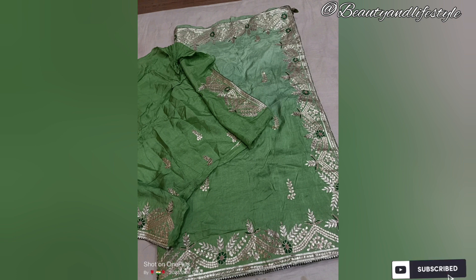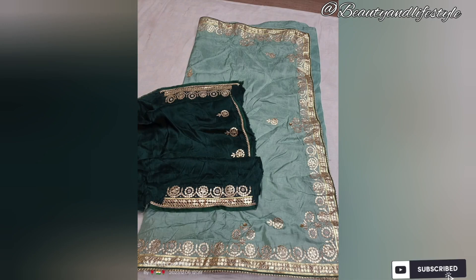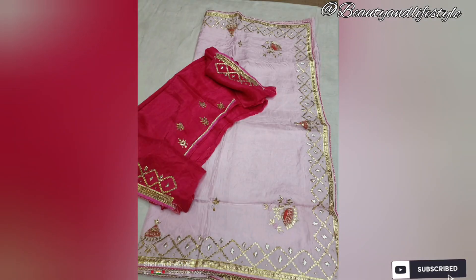If you are looking for a saree that offers opulence and charm, our stunning pure Uppada silk saree with all-over border is the perfect choice for you. Priced at an unbelievable 4,580, this saree is a true investment in timeless elegance and luxury. Visit our website or explore our store to discover the enchanting world of our pure Uppada silk sarees.